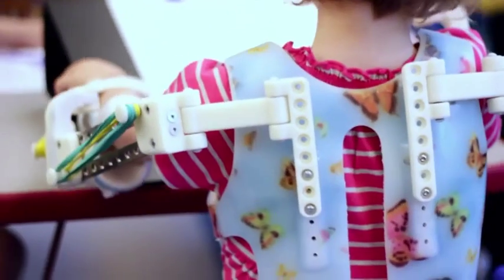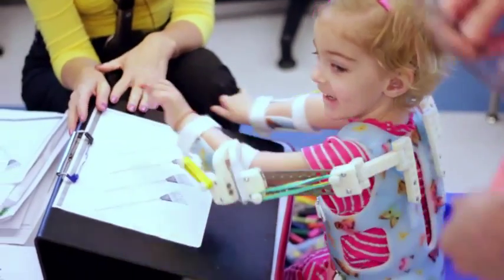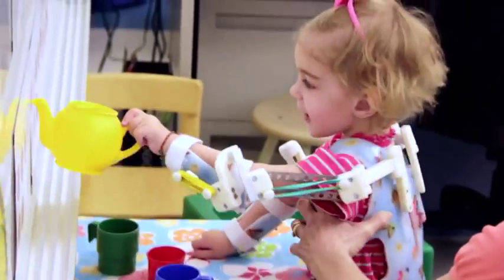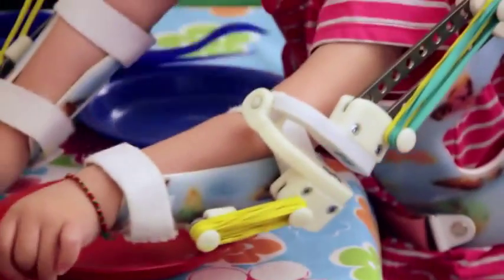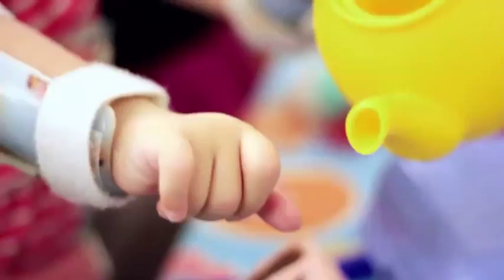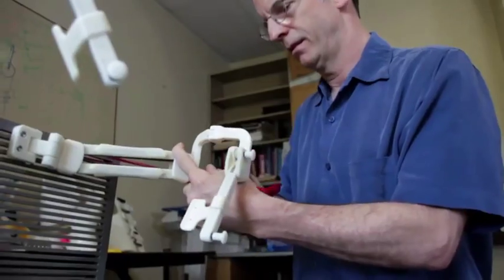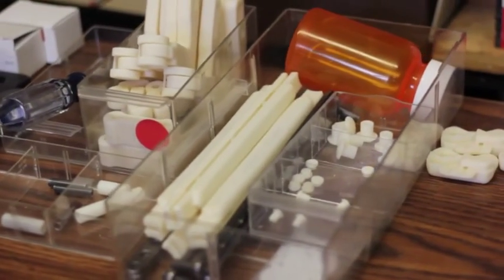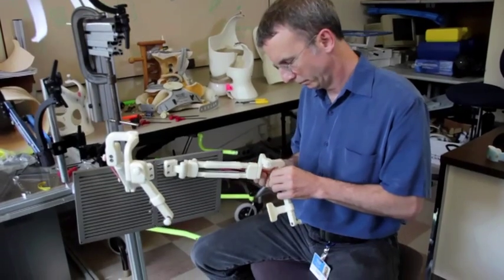Without the 3D printer, we would not be in the position we're in — making younger kids a WREX device that can go with them. This is one of those industries that matches perfectly with 3D printing and additive manufacturing, because we need custom everything. I think 3D scanning and printing technology is the future for this field.